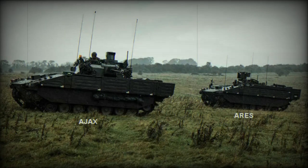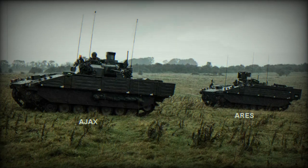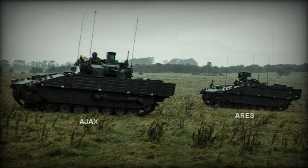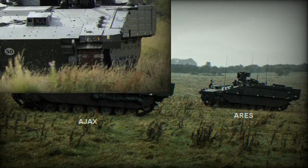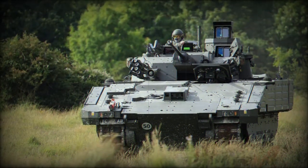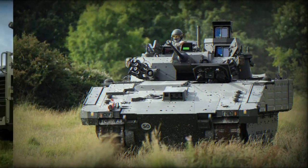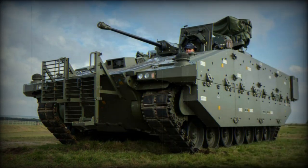The British Army has deployed its latest generation of Ajax and Ares reconnaissance tracked armoured vehicles for the first time during a military exercise, as revealed by photographs released by the British Ministry of Defence. These state-of-the-art combat vehicles are set to replace the older CVRT reconnaissance armoured vehicles that have been in service with the British Army for years.